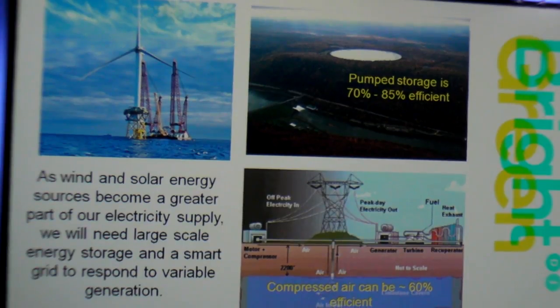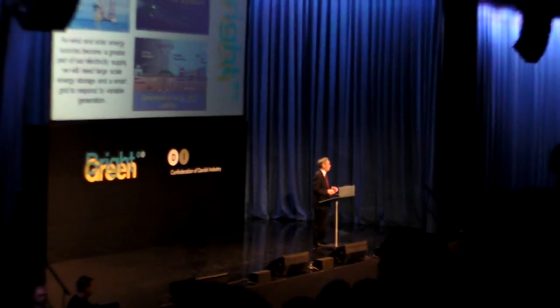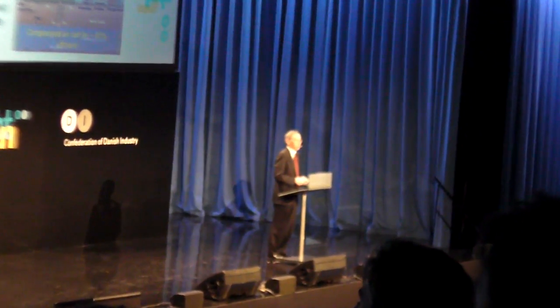I just came from Norway, and Norway has great hydro resources. They're very serious about developing their hydro resources for pump storage, not only for Norway but for a large part of Europe.